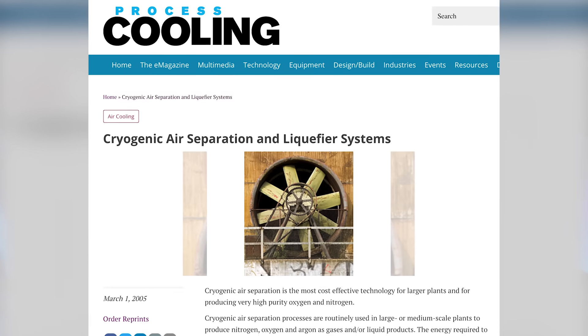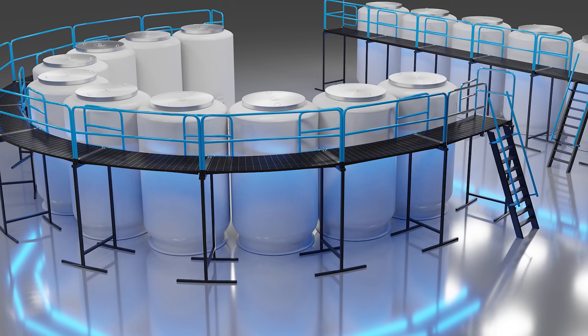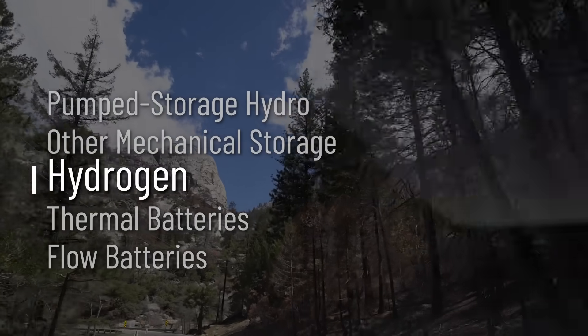A slightly related technology: other companies are looking to cryo-cool air down to such low temperatures that it turns into a liquid. And when it's heated back up, it increases in volume by a thousand times and drives a turbine. Another related technology we learned a lot about driving around is hydrogen.